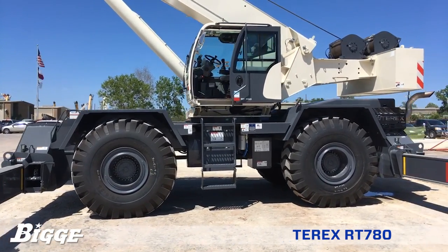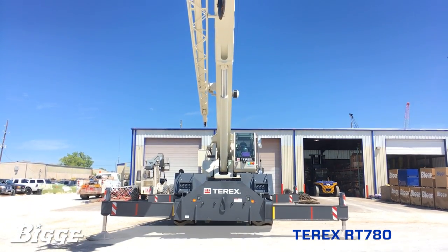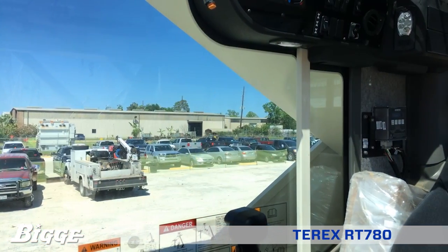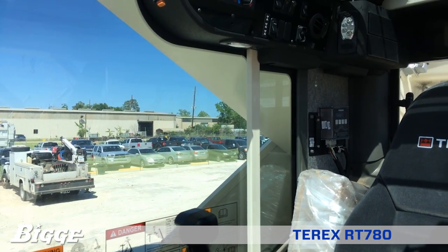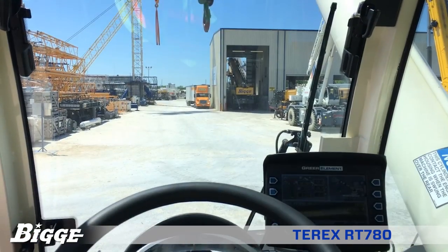The full vision cab on the RT-780 tilts up to 18 degrees, providing the operator additional comfort when working at long boom and extension lengths. The interior of the cab is equipped with a six-way adjustable heated seat, hinged and tinted all-glass skylight, air conditioning, and flameless heat.